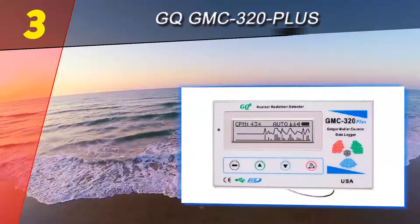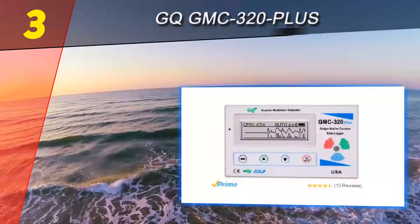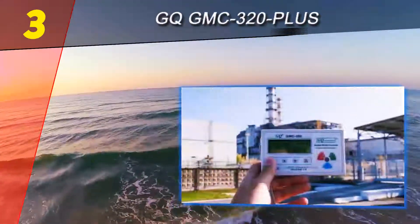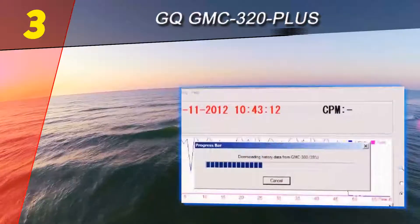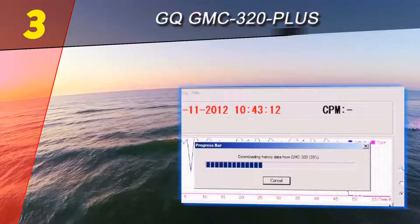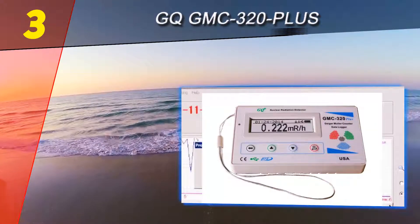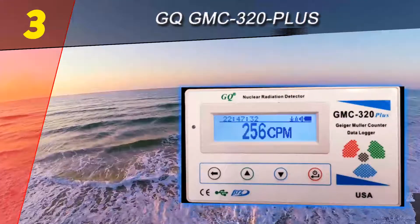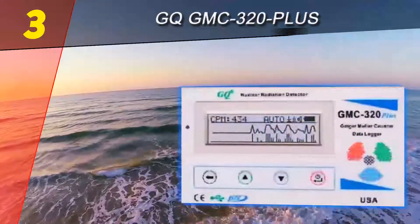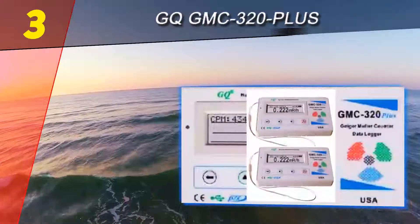At number three on our list is the GQ GMC-320+. This is one of the most interesting Geiger counters on the market as it comes loaded with functions at a very reasonable price. It brings a newly designed digital data recorder for a simpler process of recording your radiation data, allowing you to play it back at a later date. A highly portable device, the GMC-320+ features built-in audible and visual signals and offers automatic data recording.